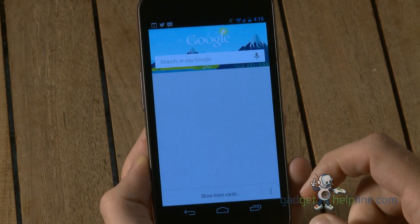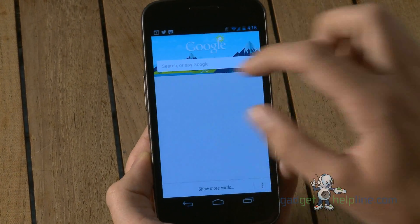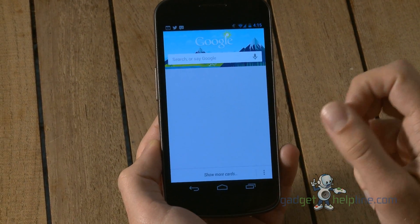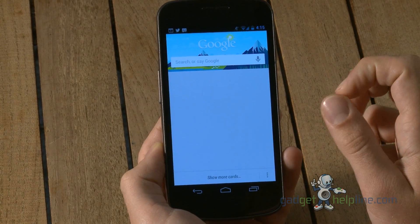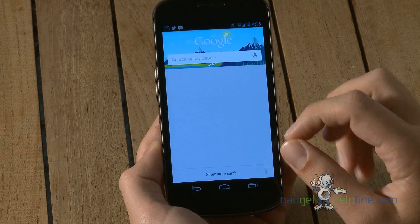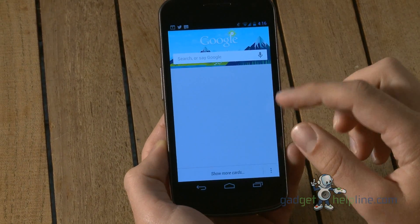It's very clever. It uses location and your previous search history to bring up cards. We haven't used the phone enough to show that yet, but for example, it will show you sports scores for teams you've searched for on Google. It will use GPS to see if you're abroad and give you currency and language translation cards as well, which are very useful.